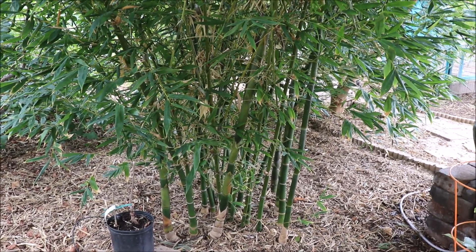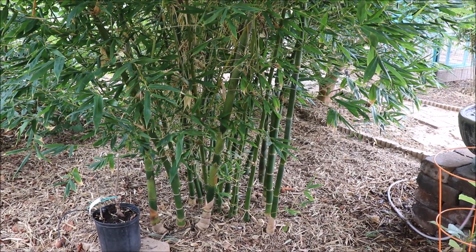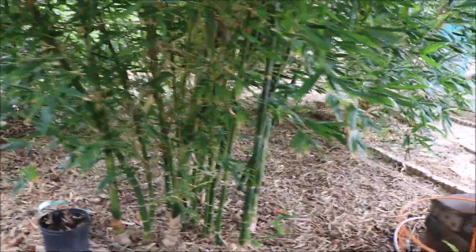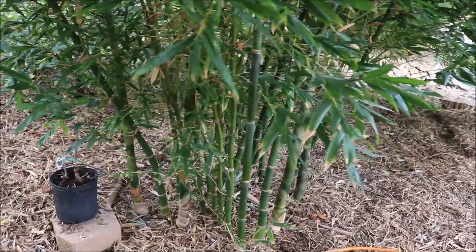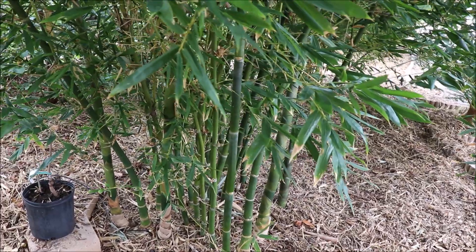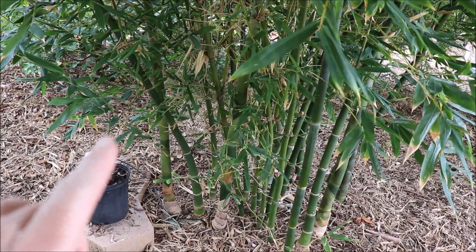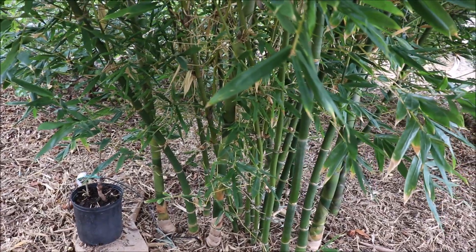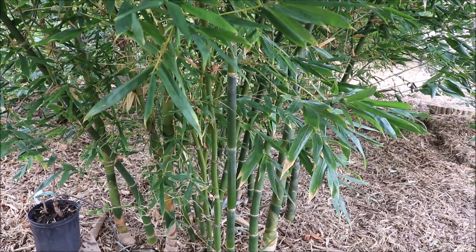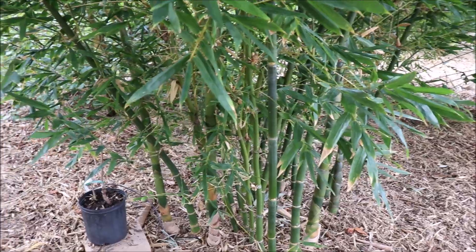This one does take a little bit longer to establish — it's not as fast growing as some other varieties — but you can see it has a nice tight clumping habit with thick canes. The canes are fairly straight, although you will have the occasional one that strays and has more of a curved appearance. This particular planting is in a little more shade, so it looks better than my other ones that are in full sun.